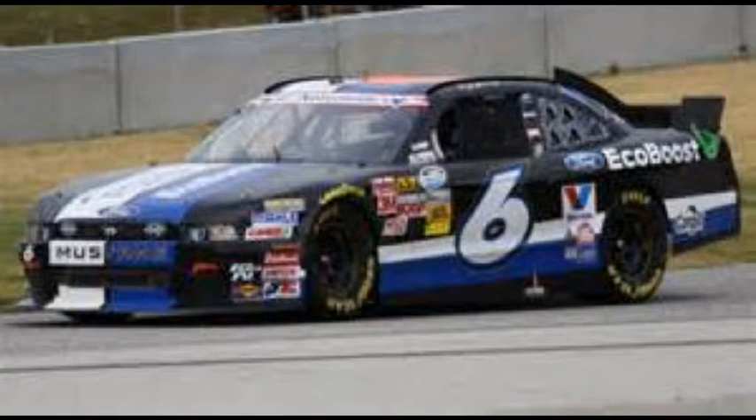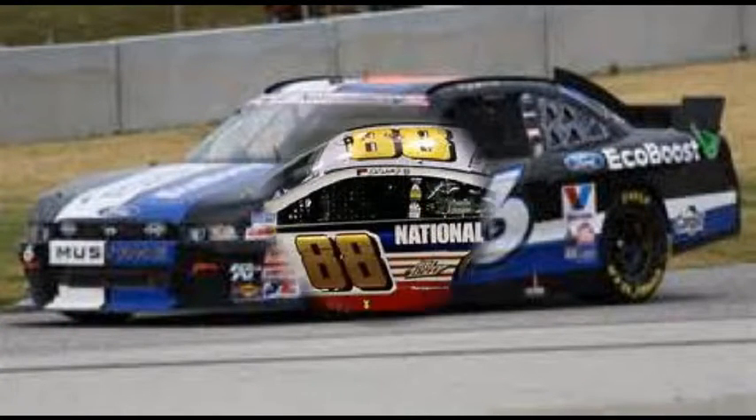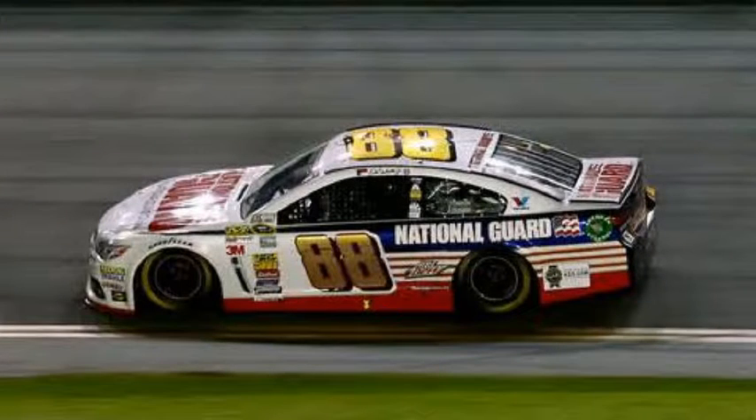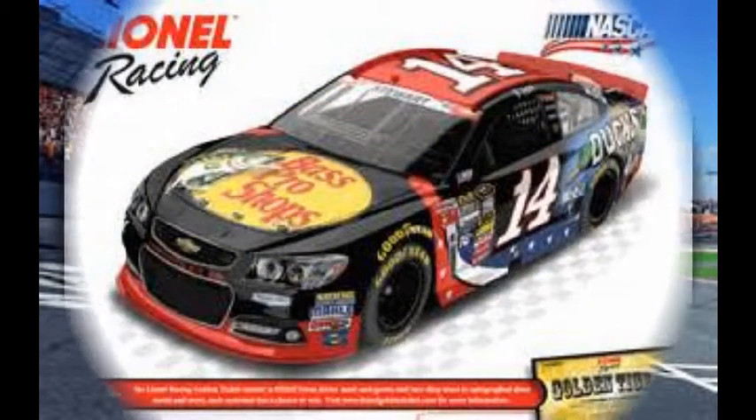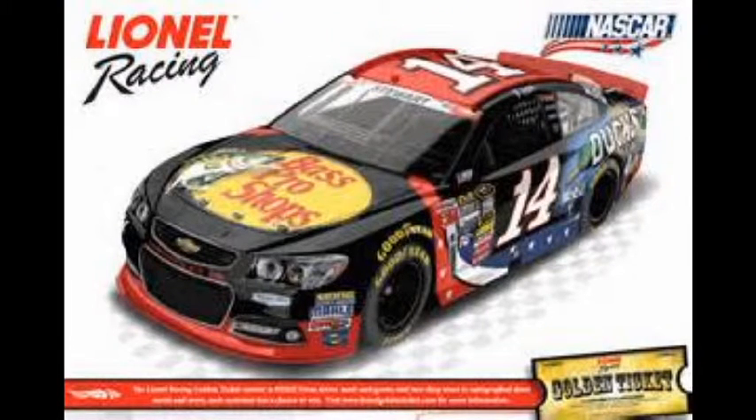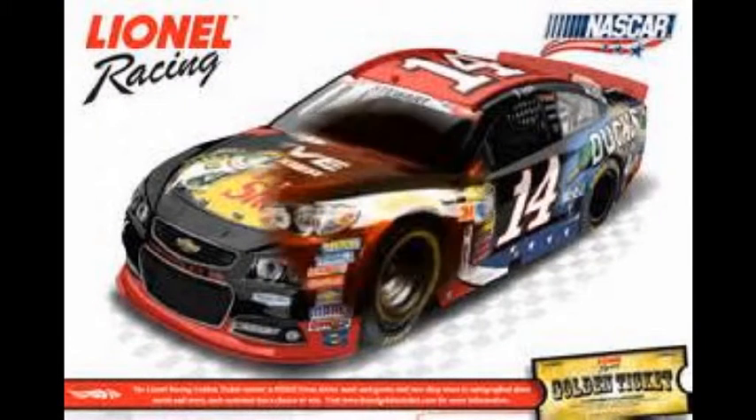We saw that spin to bring out the second caution from our aerial coverage brought to you by DirecTV. Spin by Andy Sice, second caution of the night. We're now at 13 laps complete — yellow laps count.